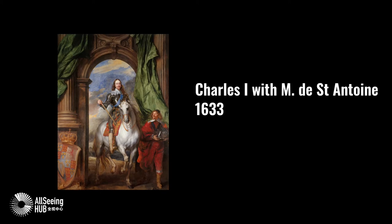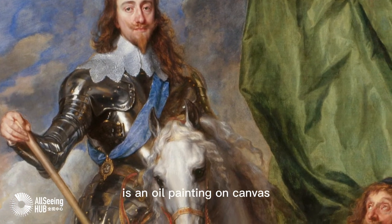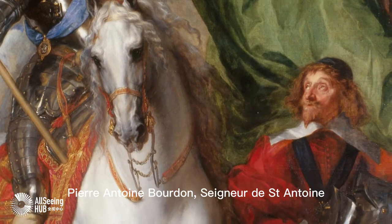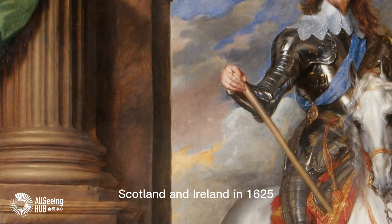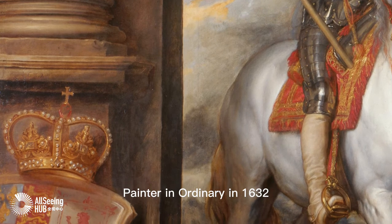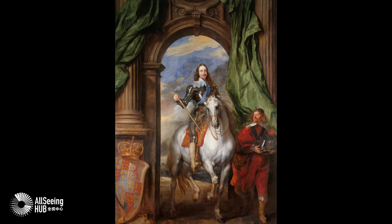Charles I with M. de St. Antoine, 1633 — Anthony Van Dyck. This is an oil painting on canvas by the Flemish painter Anthony Van Dyck, depicting Charles I on horseback, accompanied by his riding master Pierre Antoine. Charles I became king of England, Scotland and Ireland in 1625 on the death of his father James I, and Van Dyck became Charles's principal Painter in Ordinary in 1632. This portrait, dated 1633, was the first equestrian portrait of Charles and the first painted by Van Dyck.